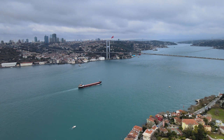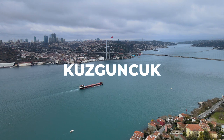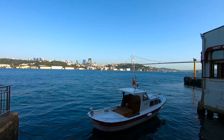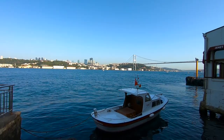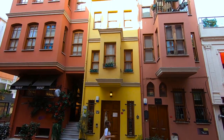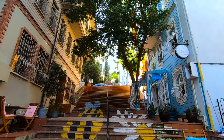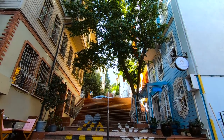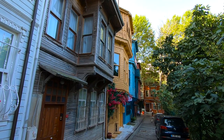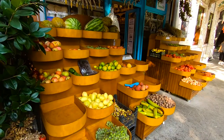Situated on the Asian side of Istanbul, the charming neighborhood of Kuzguncuk is a true gem waiting to be discovered. Stepping into this enchanting neighborhood feels like stepping back in time, with its narrow cobblestone streets, colorful wooden houses and plenty of cafes that invite you to linger and soak up the beautiful ambience. Kuzguncuk has managed to retain its authentic character despite the growing modernization of the city, making it a favorite spot not only among locals but also visitors.